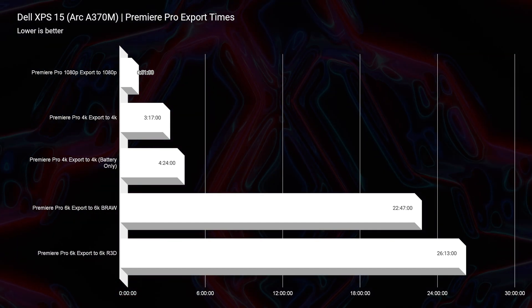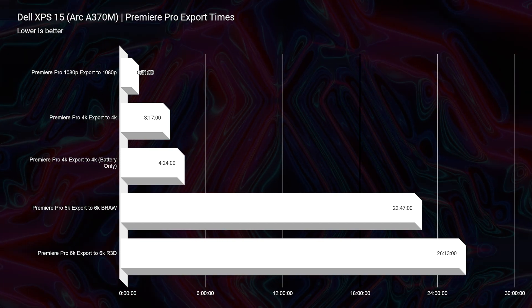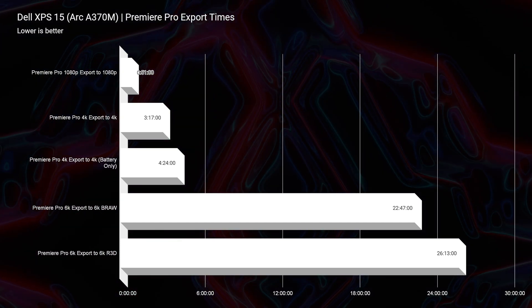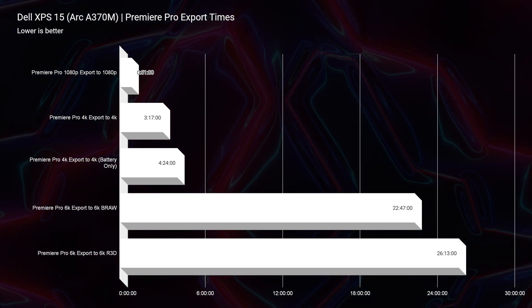Without a doubt, one of the best areas for this laptop is video editing. It has fantastic video editing battery life and export time — you get a 3 minute and 17 second export time with this Arc A370M GPU and its 4 gigs of VRAM, which is a stellar result. Looking at 6K video editing, it still has a solid export time at 22 minutes and 47 seconds — that's within my range of around the 20-minute mark to showcase that this laptop can be great for 6K video editing and keep up with some of the bigger players in the market.